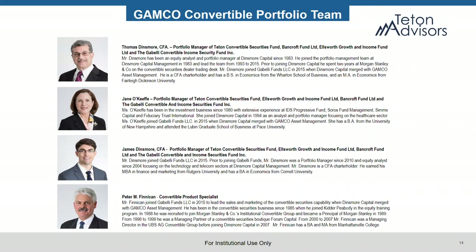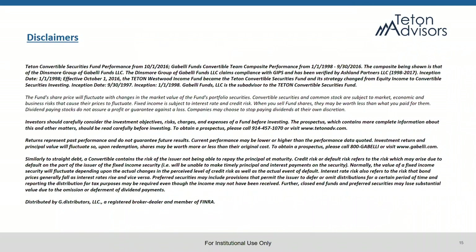That looks like all the questions we have. James, thank you very much for your time and insight today. We'd like to thank everyone for joining and invite you to join the next webcast of the Gabelli Funds Market Update series on March 31st, where we'll be joined by the co-portfolio managers of the Gabelli Utilities Fund to discuss the defensive nature of utility stocks. Then on April 7th, we'll be joined by the Gabelli Gold Fund investment team to highlight the opportunity in gold equities. Once again, thank you for joining the webcast today. Investors should carefully consider the investment objectives, risks, charges, and expenses of the fund before investing. The prospectus, which contains more complete information, should be read carefully before investing. To obtain a prospectus, please call 1-800-GABelli or visit www.gabelli.com.